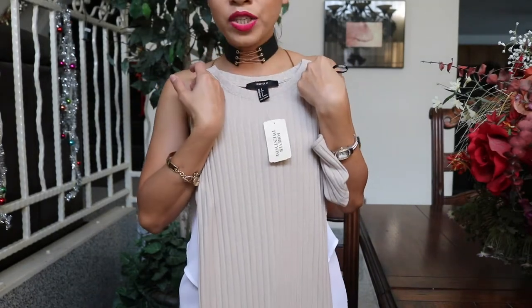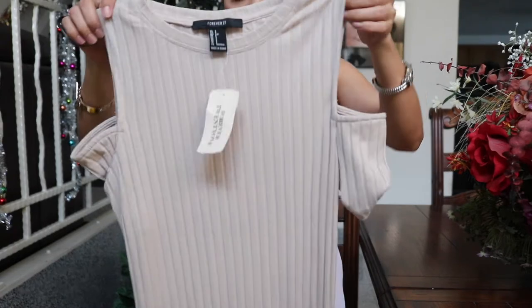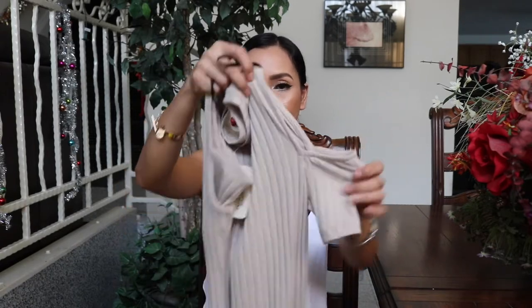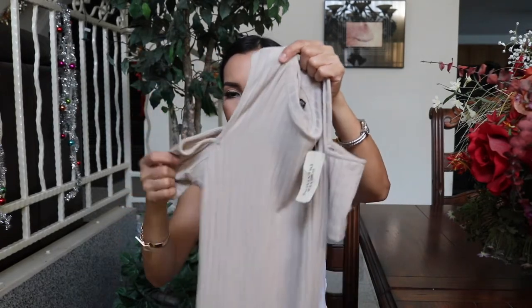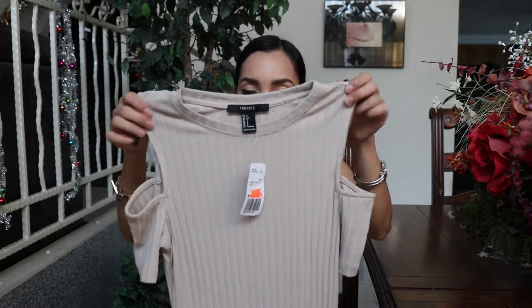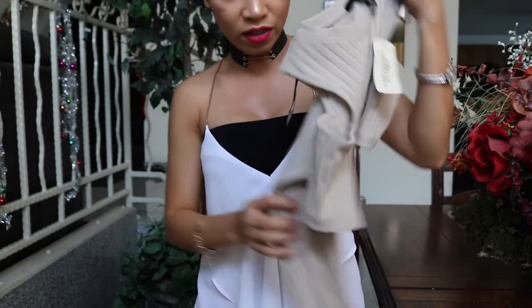Also from Forever 21 is this cute dress. Noong una ko tingin, mahaba siya, pero noong na-suit ko na, hindi naman pala — sakto lang yung haba niya and I like it that way. I also like this detail here. Para sa akin, I can still wear this ngayong paglamig — papatungan ko lang ng jacket. Super cute niya and I really like the color.